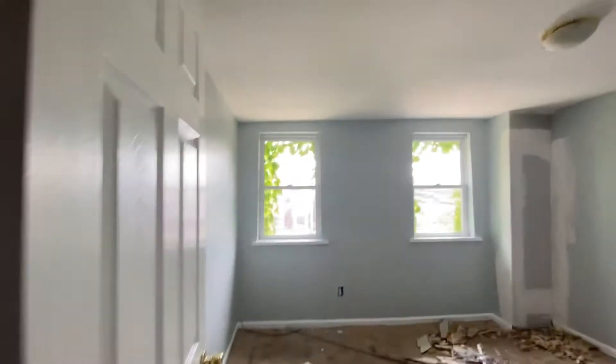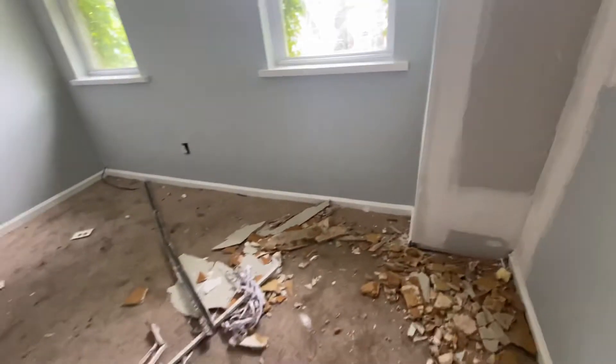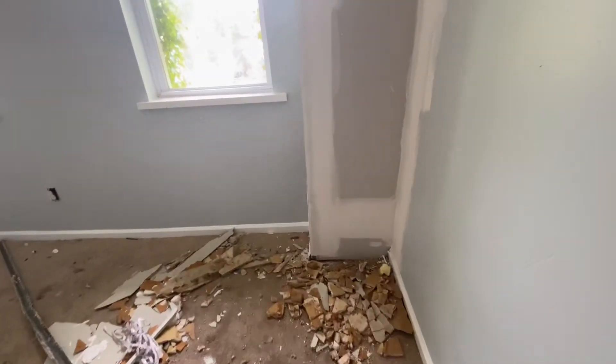Second level back bedroom — looks like they've done all the trim and the walls. They had some drywall prep work that needed to be done here, guessing some kind of leakage issue. That wall still needs to be painted, same on that other wall — some paint prep remaining.